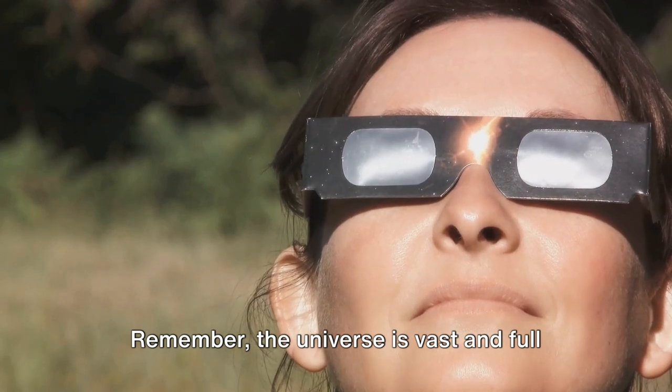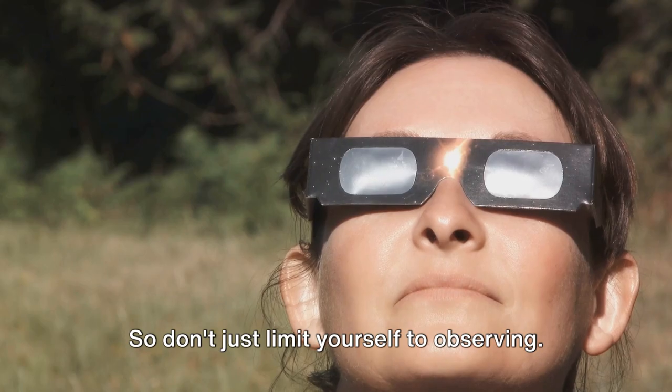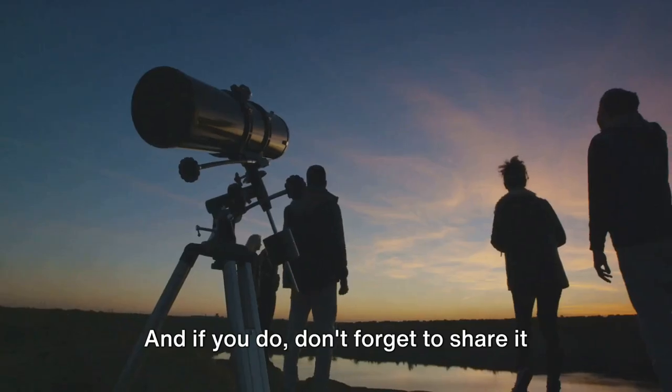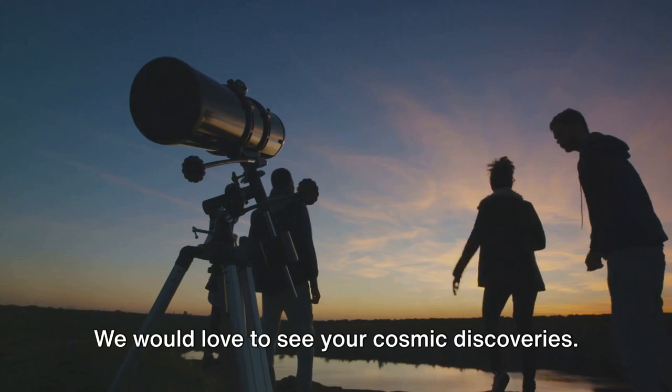Remember, the universe is vast and full of wonders waiting to be discovered. Don't just limit yourself to observing — start capturing, start exploring, and who knows, you may just find your very own cosmic wonder. And if you do, don't forget to share it with us. We would love to see your cosmic discoveries.